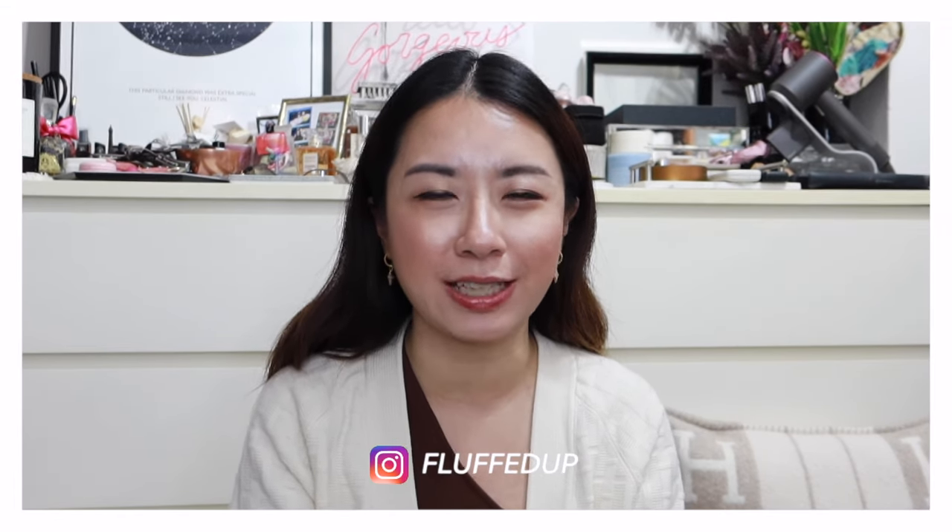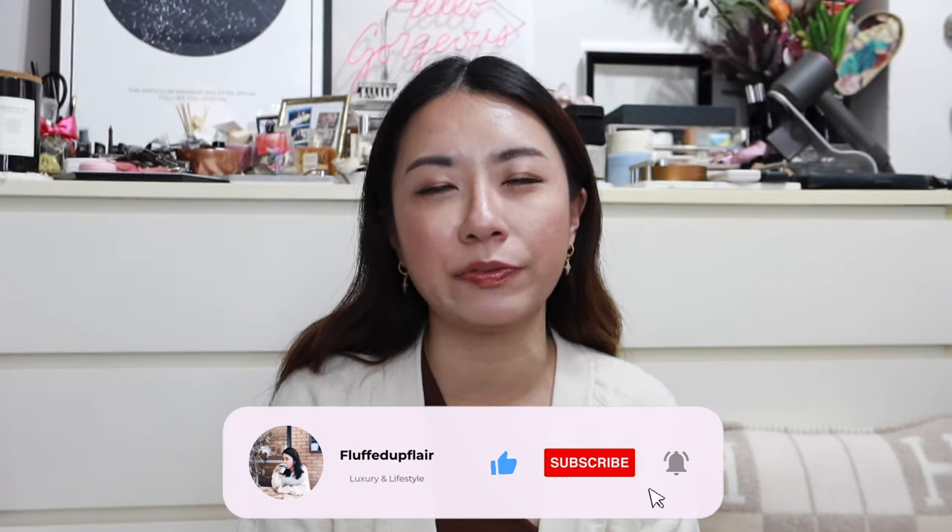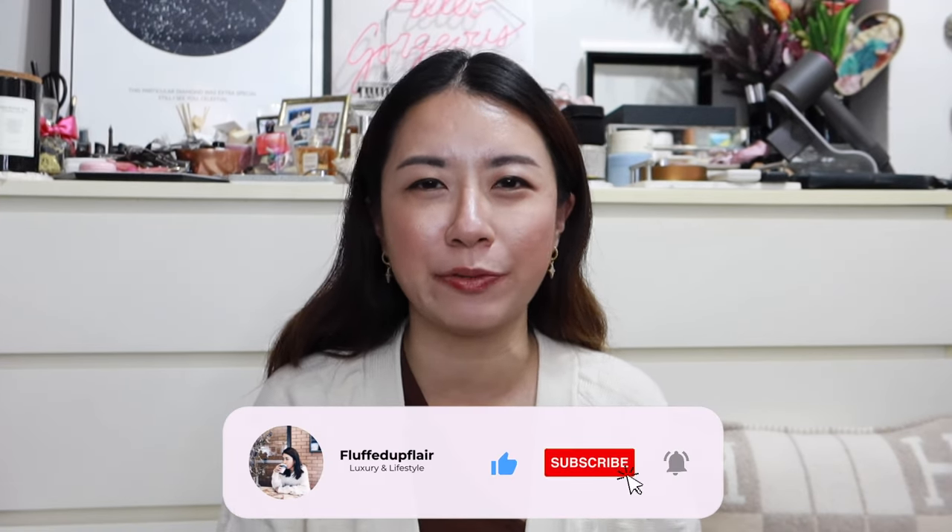For those of you who are new here, my name is Amelia and I do videos on luxury and lifestyle. If you enjoy these kinds of videos, do consider subscribing and clicking the notification bell so you don't miss any future videos.